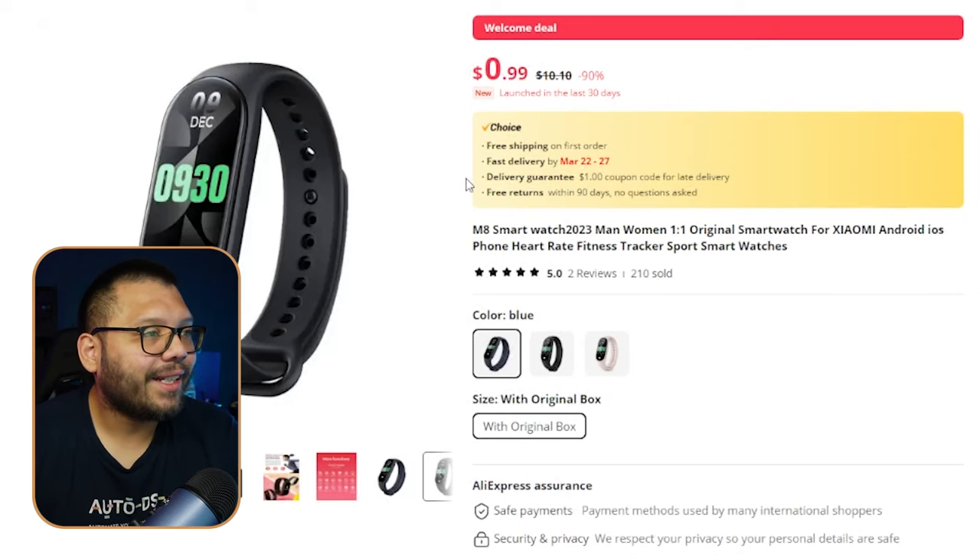Looking at it closely, it closely resembles a Fitbit Charge — same style and shape. The reason is that it's a bracelet-style watch, and bracelet-style watches are what people are going for when they work out because they're a lot more comfortable than a big square or round face.